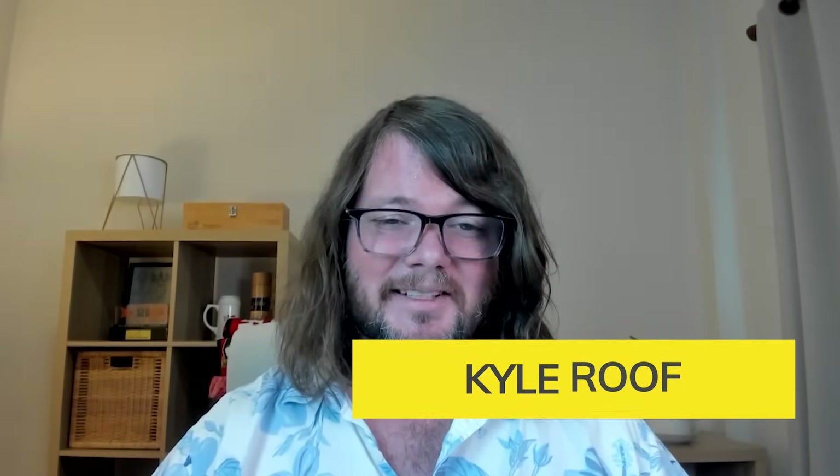Hey, I'm Kyle Roof, co-creator of Page Optimizer Pro. Let's talk about the biggest trap in SEO right now: AI content.